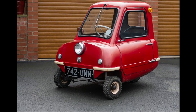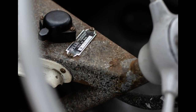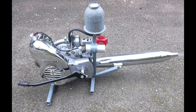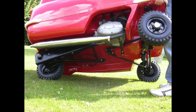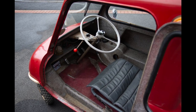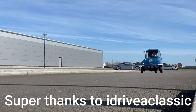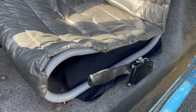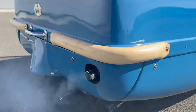Next up on the list is the Peel P50, the world's smallest production automobile to date. It was manufactured in the United Kingdom by the Peel Engineering Company between 1962 and 1965. This vehicle has a 49cc engine producing 4.5 horsepower, capable of reaching a maximum speed of 34 miles per hour. The transmission has only three forward gears and no reverse gear at all. It was marketed as a car that could accommodate one person and one shopping bag, featuring only one door, one headlight, and three wheels. Only 50 units were ever made, and only around half are still in good condition. It originally cost around $247, but in 2017 a P50 sold at auction for $140,000.